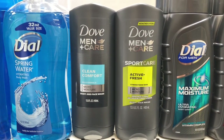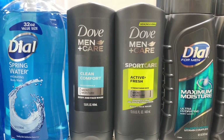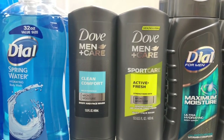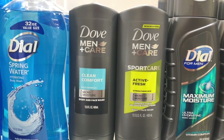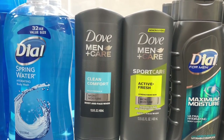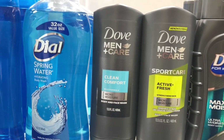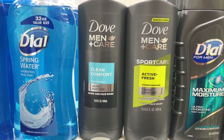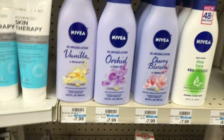Dove Men body wash is going to be buy one, get one half off, and when you buy two you get a $2 Extra Care Buck. Buy two — at my store they're $7.29 each; one is full price, one is half off. Use one $4 off two coupon from Retail Me Not 5/5. You'd pay $6.93 but get back $2 in Extra Care Bucks, making your final cost $4.93 or $2.46 each. If you got a $2 off $6 body wash CVS CRT, stack that to lower your out-of-pocket to $4.93, getting back $2, making your final cost $2.93 or $1.46 each.